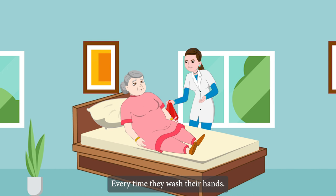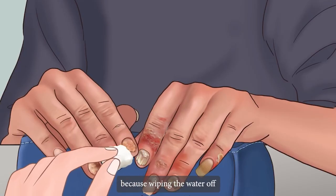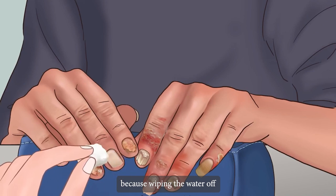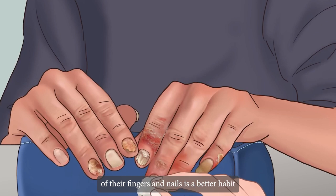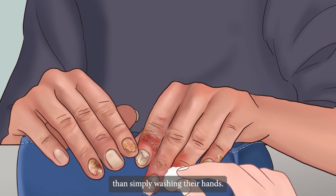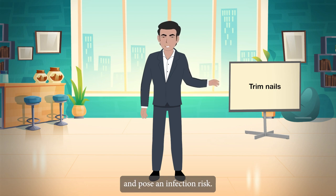Dry their nails whenever they wash their hands. Every time they wash their hands, they should dry their nails because wiping the water off of their fingers and nails is a better habit than simply washing their hands. Wet nails are more likely to break and pose an infection risk.